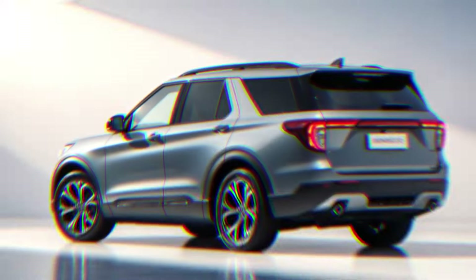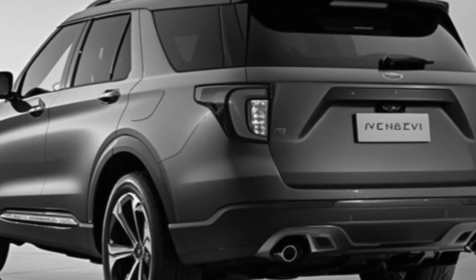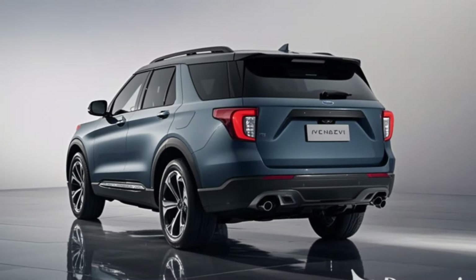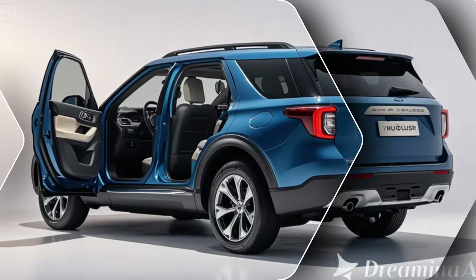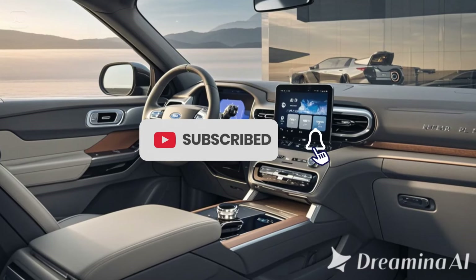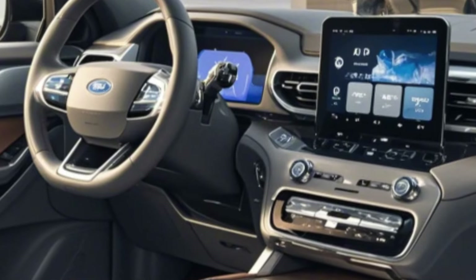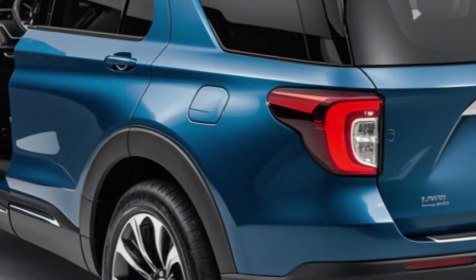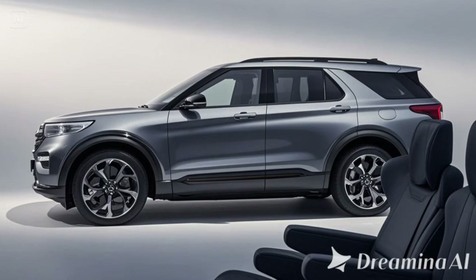3. Performance — Powerful and Efficient: The Explorer Electric is built on Ford's dedicated EV platform, delivering impressive power and efficiency. Key performance features include dual-motor all-wheel drive — AWD ensures excellent traction and handling in various conditions. Range: an estimated 300 miles on a single charge, making it perfect for road trips or daily commutes.